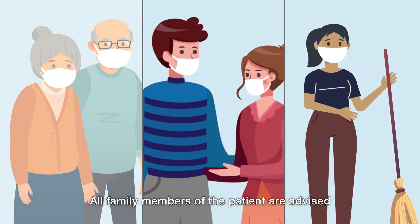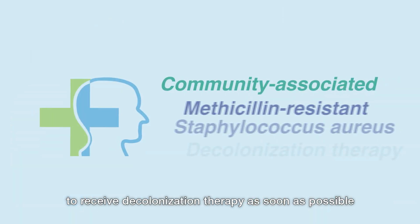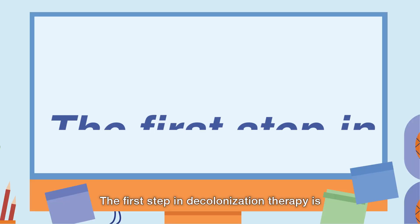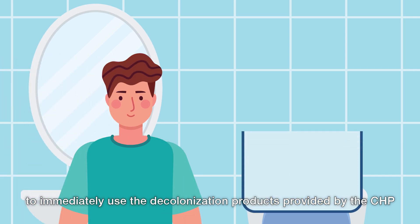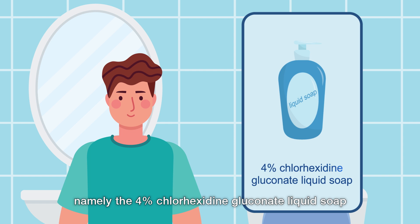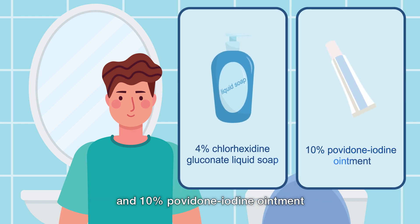All family members of the patient are advised to receive decolonization therapy as soon as possible after the wound of the patient has recovered, to reduce the risk of infection. The first step in decolonization therapy is to immediately use the decolonization products provided by the CHP, namely the 4% chlorhexidine gluconate liquid soap and 10% povidone iodine ointment.